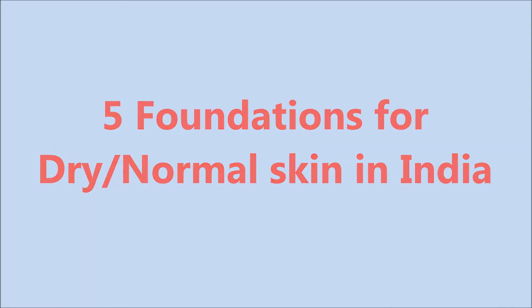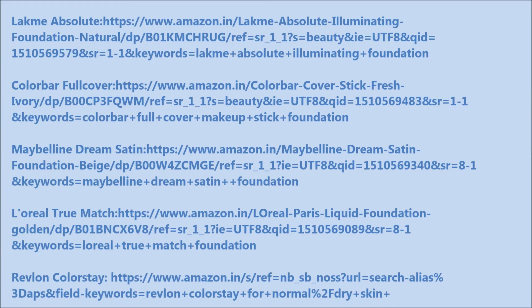All these foundations are readily available in India. I will leave the links for these products in the description box below, so if you wish, you can purchase them online from those links. So let's get started.